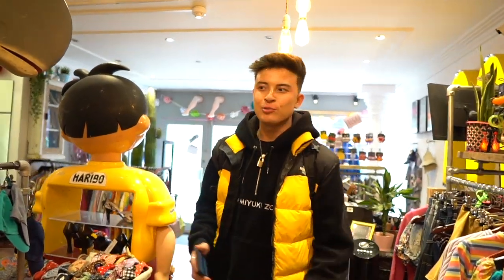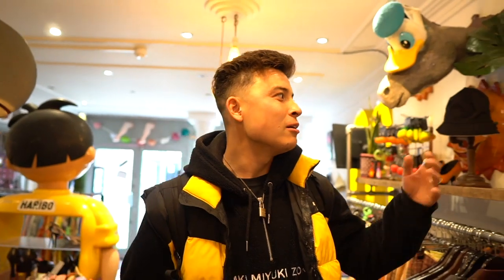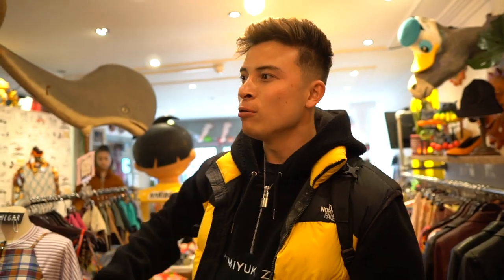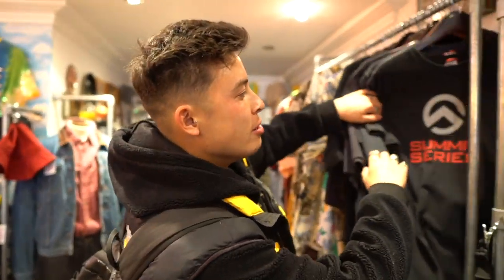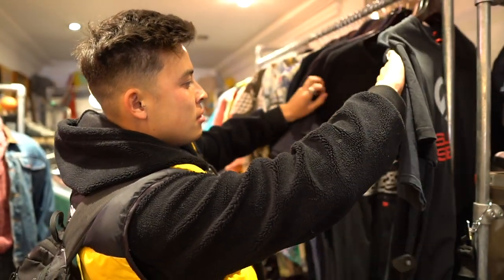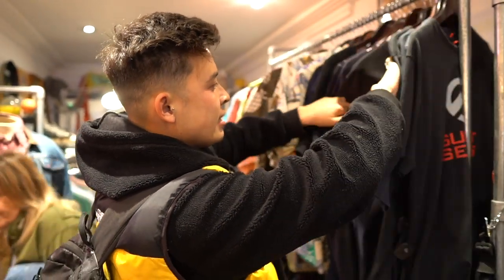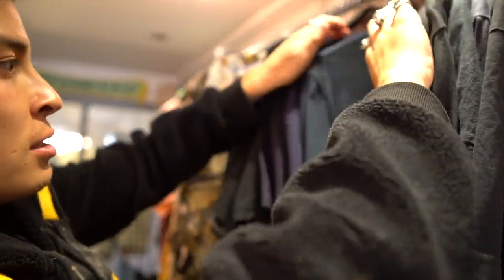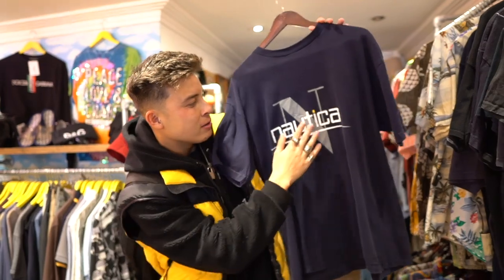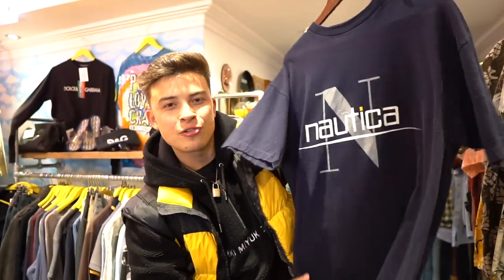The sick thing about this store is the attention to detail — all the little things on the wall. We have the big McDonald's sign, the Haribo kid, and the whole setup is just really nice. We've got a load of vintage tees — Summit Series, Champion, old Nike tees. And we've also got this sick Nautica tee. I love the wash on it — kind of washed out, nice and minimal, with cracking on the screen printing.